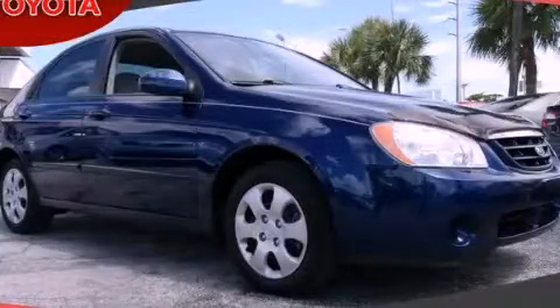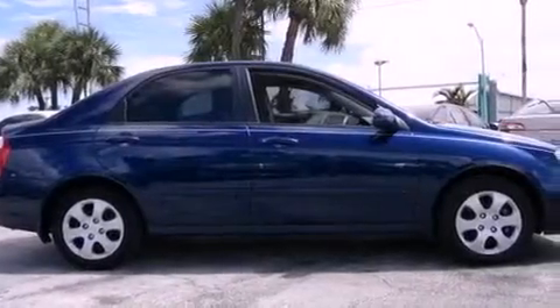This is a 2006 Kia Spectra. It has a four-cylinder engine and an automatic transmission.